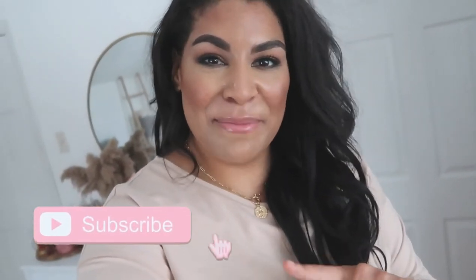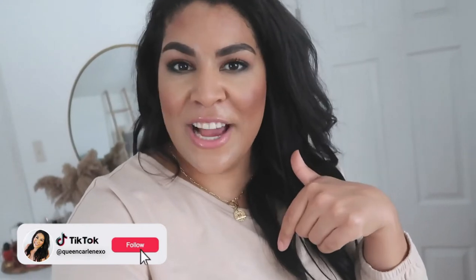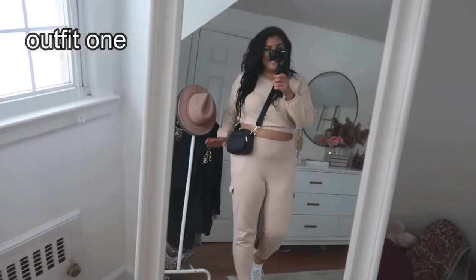I'm obsessed with almost everything, so I'm going to show you guys what I found. Before we do that, don't forget to hit that subscribe button and turn on the bell notifications. Follow me over on Instagram to participate in questions like what retailers and what you want me to try on. Let me do the shopping so you don't have to. Also follow me on TikTok for more inspo and Amazon finds. Everything will be linked down below on my LikeToKnowIt.